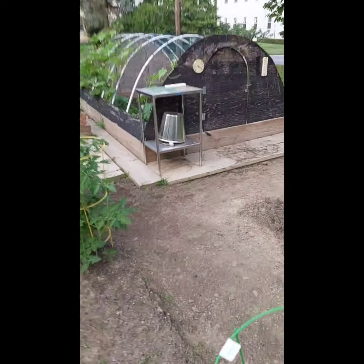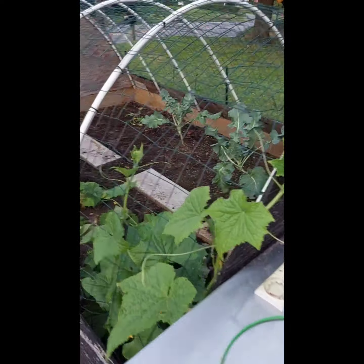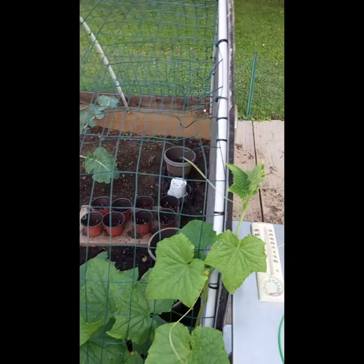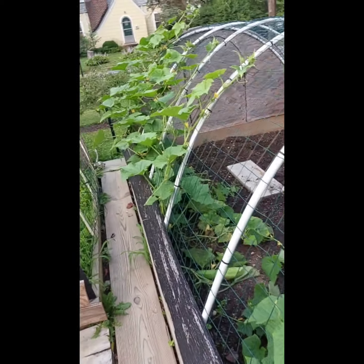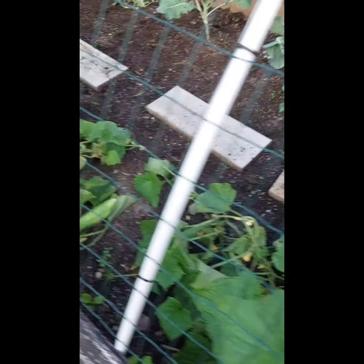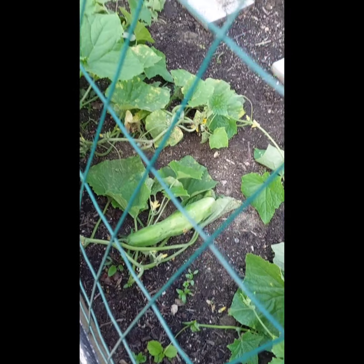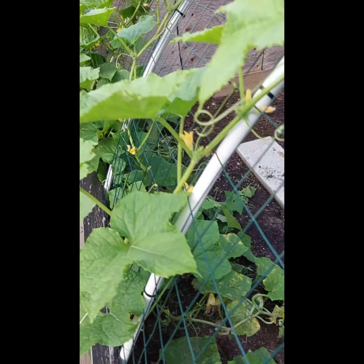So the star of the show wants to be the cucumbers. Look at that — they're just like taking over the greenhouse. For each flower, there should be a cucumber. As you can see, he's not ready yet. But there'll be two cucumbers at the end of this video that I did pick today.